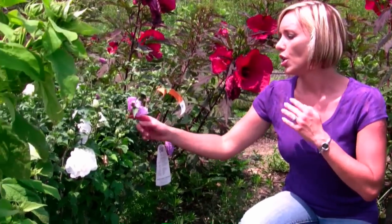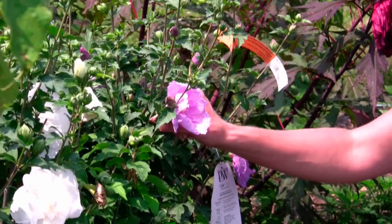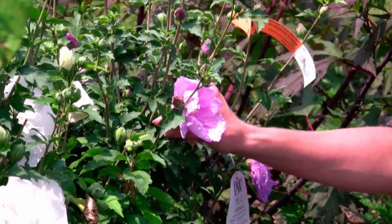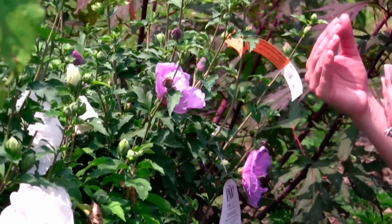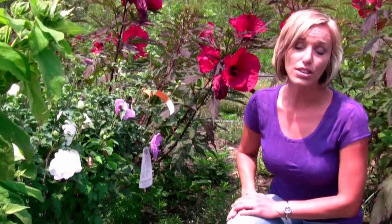Now next to me you have the Rose of Sharon, which actually is a little bit smaller of a flower, but it has a very similar look to it. The great thing about Rose of Sharon is it's very cold hardy. So in the winter it just dies back, the next year it comes right back up, all the way down to zone four.